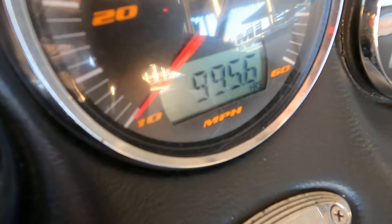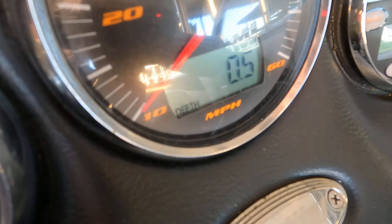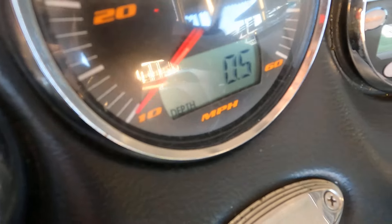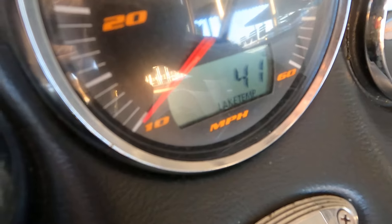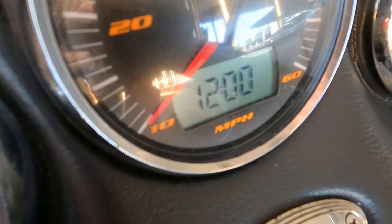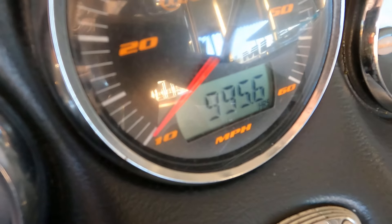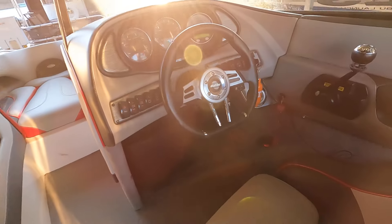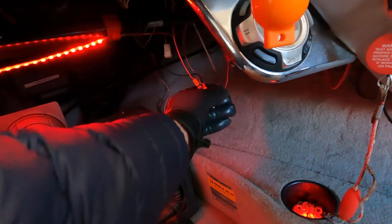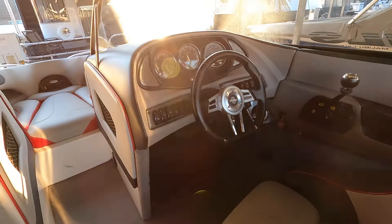We're not getting a depth reading right now because the boat is up on the lift out of the water. Air temp and lake temp are reading the same for the same reason. There's the integrated clock and digital engine hours. Turning the key off and switching off the battery selector now — we've seen all those lights.